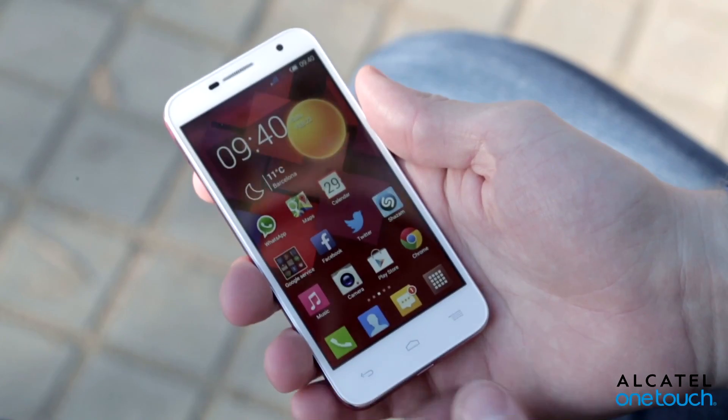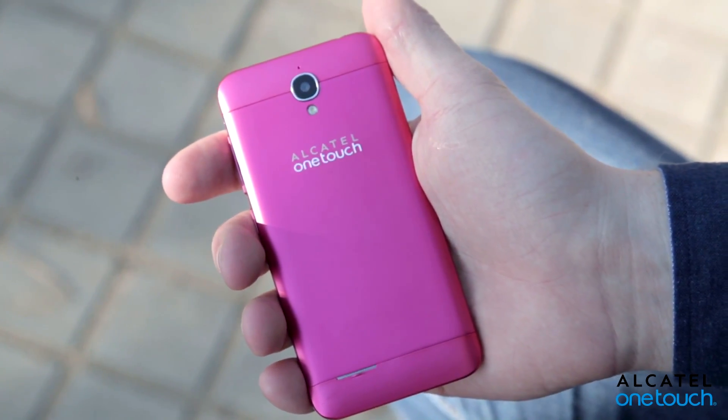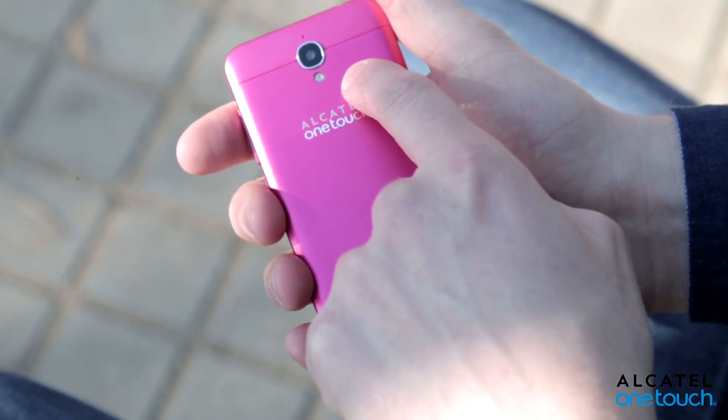If you prefer a slightly smaller phone, there's the Alcatel OneTouch Idol 2 Mini, which packs in similar features to its bigger brother but in a compact form with a 4.5-inch display. As you can see, the Idol Mini is no half-measure — it fits the largest possible screen into its petite frame, with the same 8-megapixel camera with LED flash on its neatly rounded back.